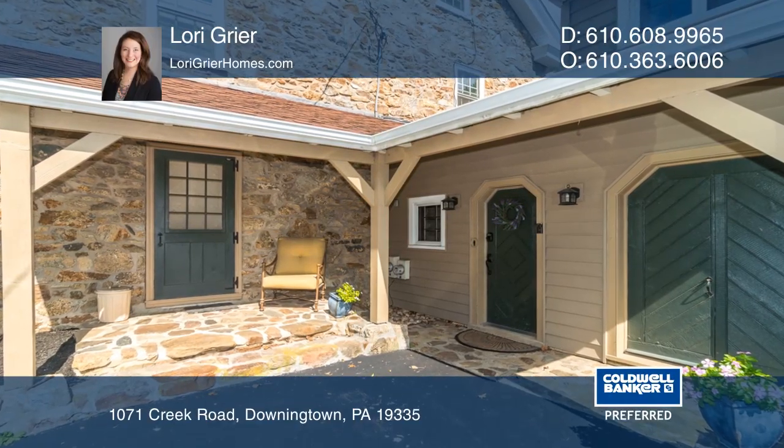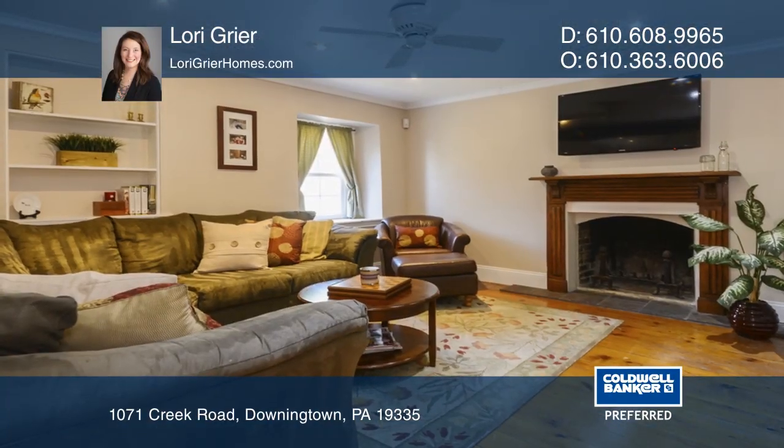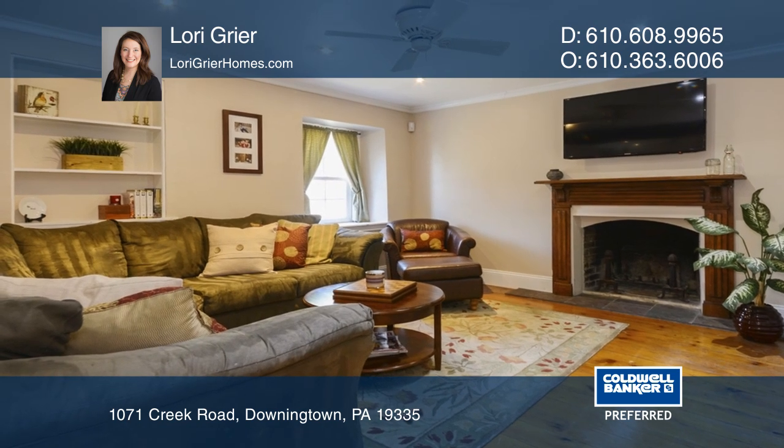This historic home has been expanded and updated inside and out, offering a gorgeous oasis filled with unique charm.